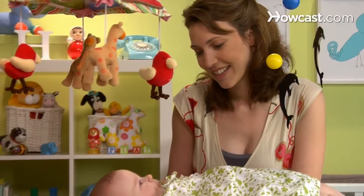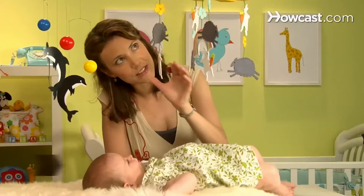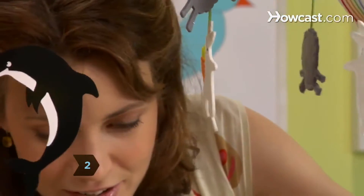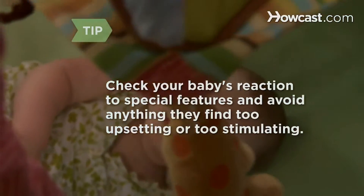You may have heard that babies only like black and white, but that's not true. The brighter, the better. Make sure that the images or objects that hang from the mobile face downward so your baby can see them. Some mobiles revolve, play music, or perform other stunts.